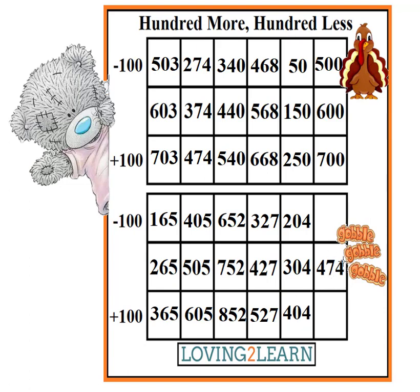474. What's 100 less? 374. What's 100 more than 474? 574. Teddy says we did it! We did it!